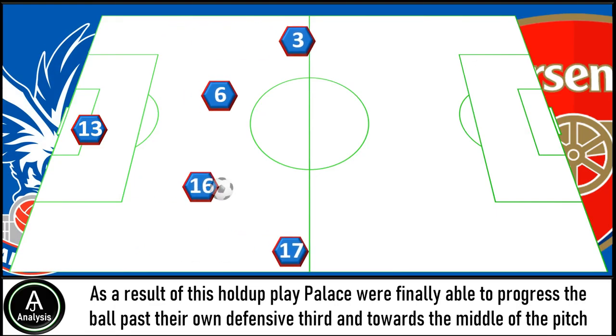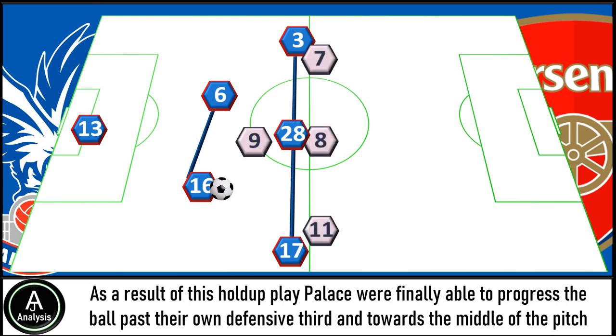More often than not, Eduard was the target up front, and he almost operated as a backboard for the team, with the ball going long to him which allowed the team to progress. As a result of this hold-up play, Palace were finally able to progress the ball past their own defensive third and towards the middle of the pitch, from where they then attempted to build possession in a 2-3 shape, with Decoré playing central.